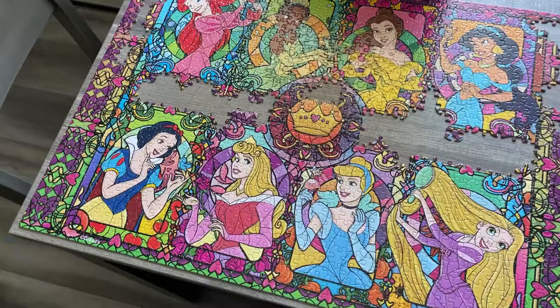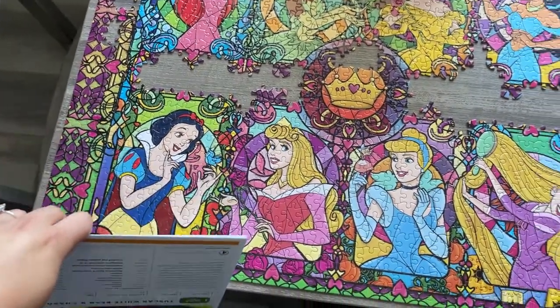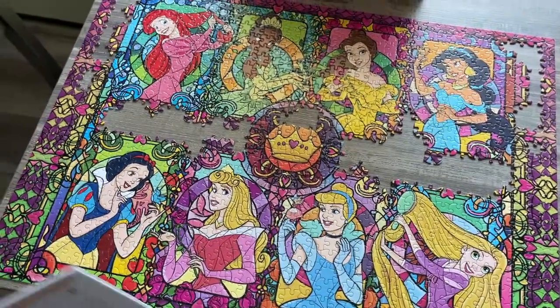I'll maybe take a walk later in the afternoon, but it's just too hot right now. I'm going to get started with breakfast now. Here is the puzzle update — got most of all this stuff down here done, and more of the little middle parts. That's good. And just some random little holes.